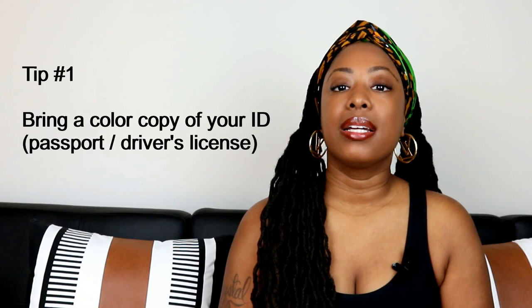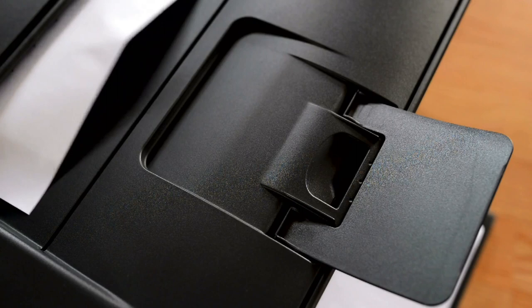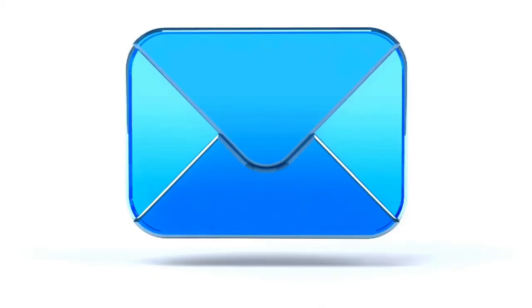Tip number one: make a color copy of your passport or driver's license and take it with you in case you lose the original while traveling. Also, email a copy to yourself so that you have an electronic copy saved.